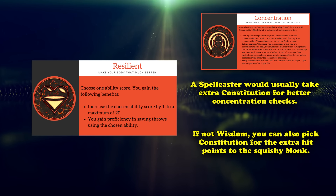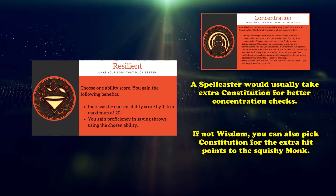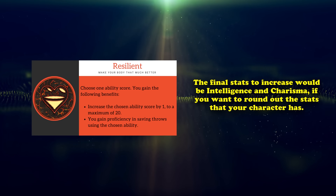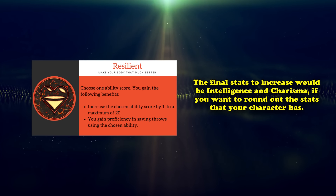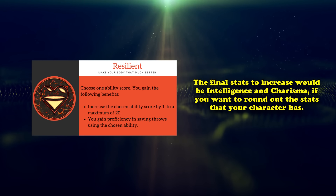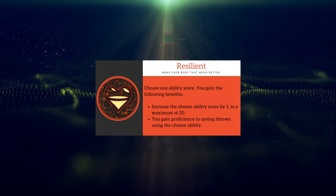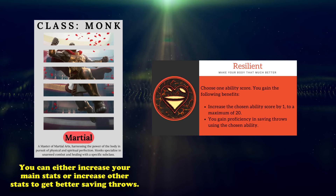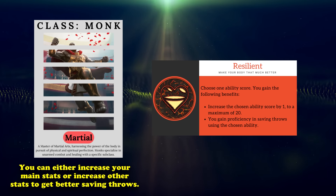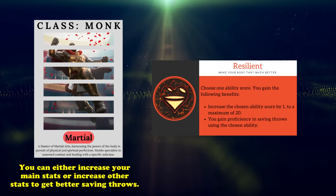Spellcasters usually want to take Resilient for Constitution for better concentration checks, but monks don't really need to, with the exception of Way of the Four Elements monks. After that, Charisma or Intelligence can be good to help round out your stats a little bit, but by then you'd already be stretching your stat points thin. So you may as well focus on the stats you'd need, which brings us back to Wisdom. Overall, Resilient is an excellent feat for any character. For monks, it provides a mix of increasing one of your most used stats while also increasing the save DC of some of your monk features and providing more protection against saving throws.